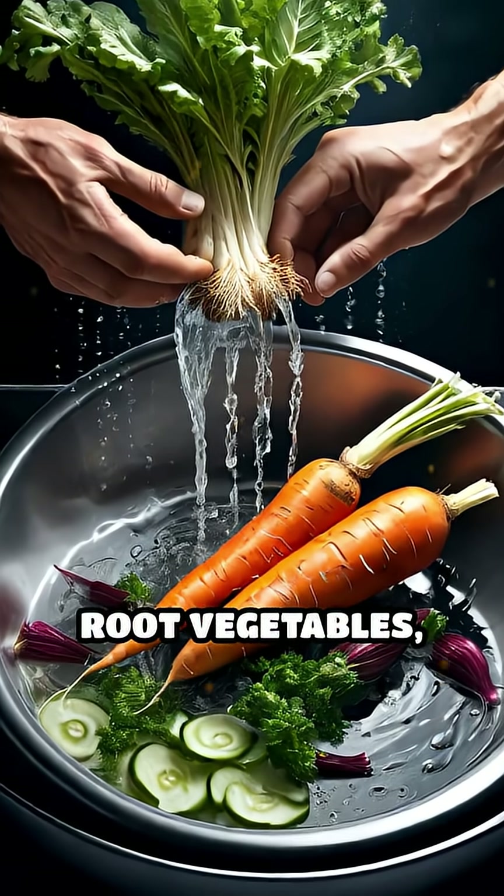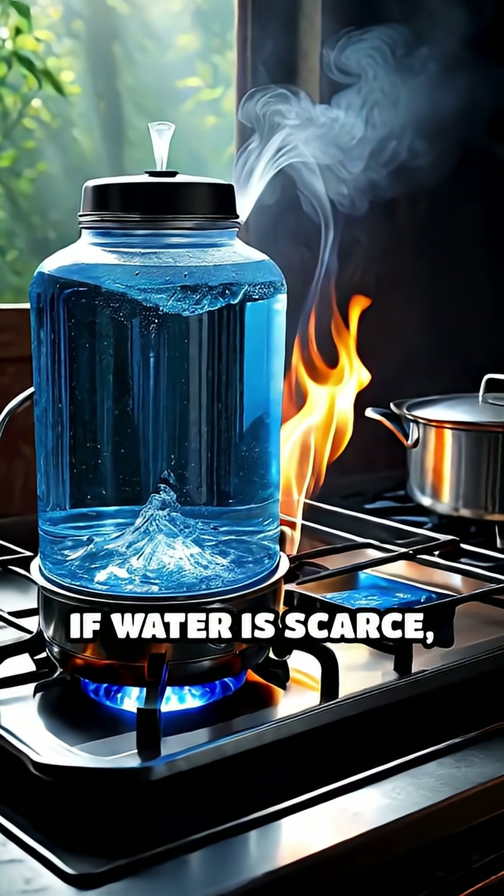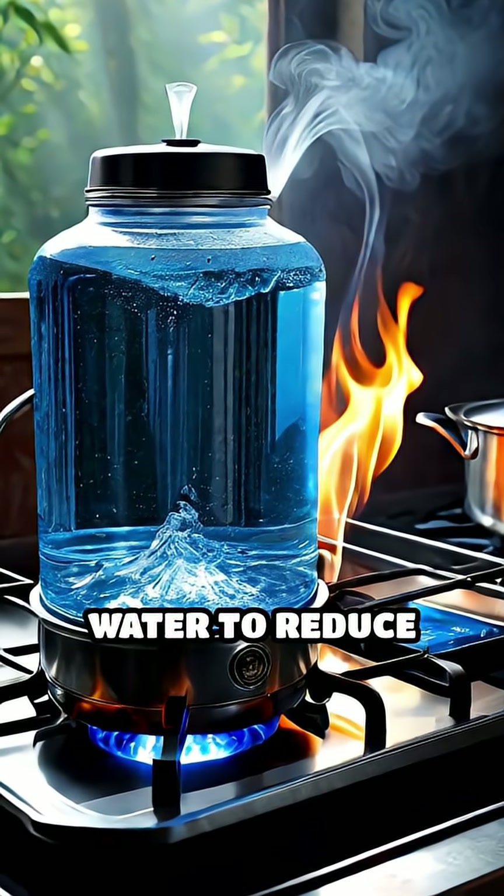For produce or root vegetables, peel thick skins and wash thoroughly in clean water. If water is scarce, use bottled or previously boiled water to reduce risk.